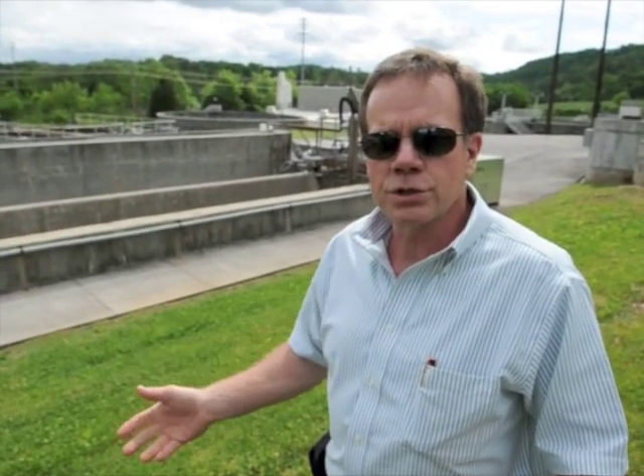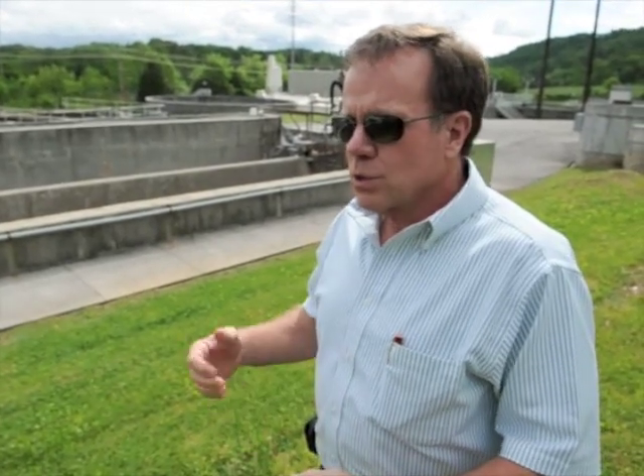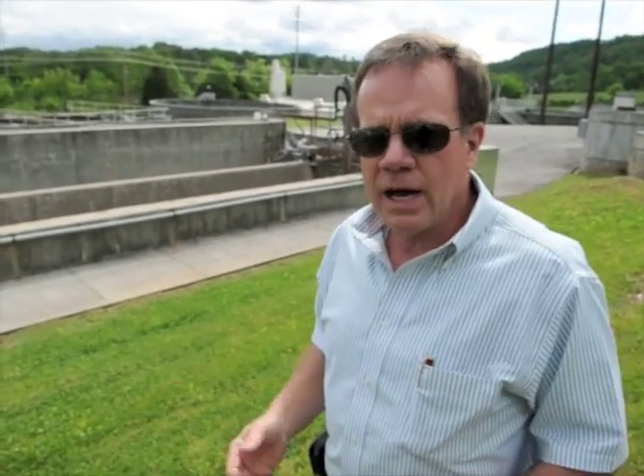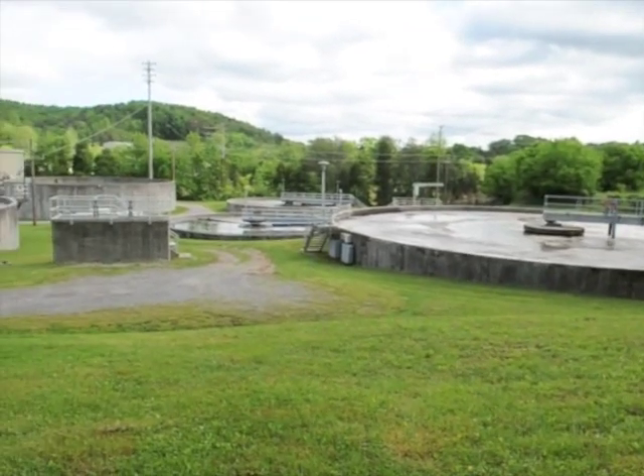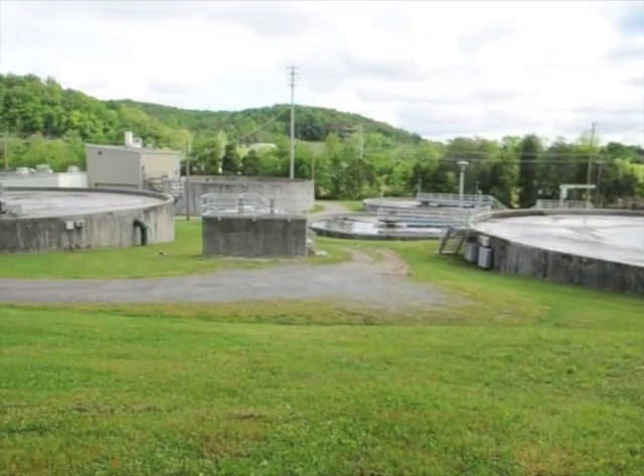We're standing in front of what we call the intake structure, the head works of the treatment plant. This is where the wastewater comes from almost 5,000 customers in Clinton, surrounding areas, and in the community of Claxton. 46 pump stations and gravity flow sewers bring all of the wastewater to this one location.